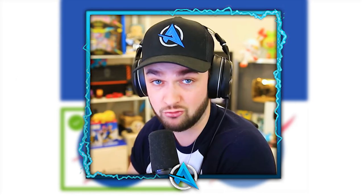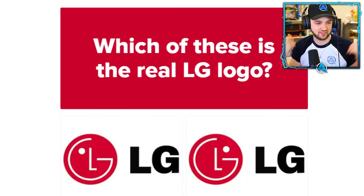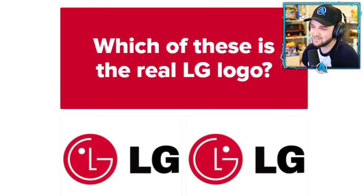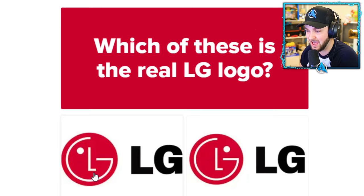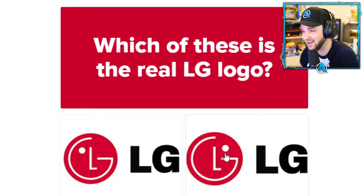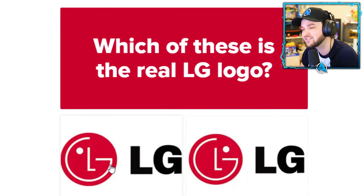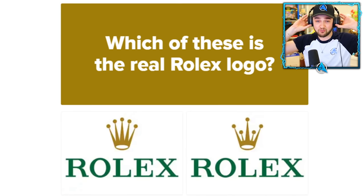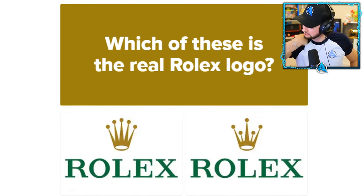LG. I'm on my LG gaming monitor right now and I've got LG TVs downstairs. If you know what the logo means you get it fairly quickly — it's an L for the nose, a G for the face, and the dot for the eye. Only one eye, but this is the real one. Come on!